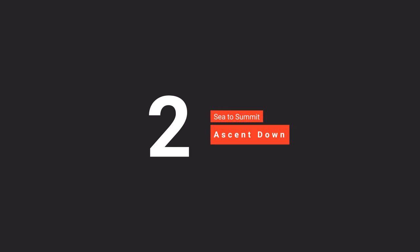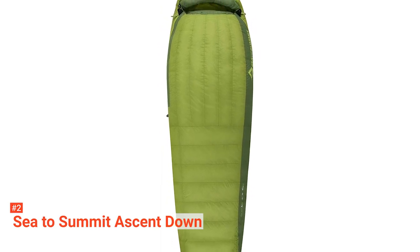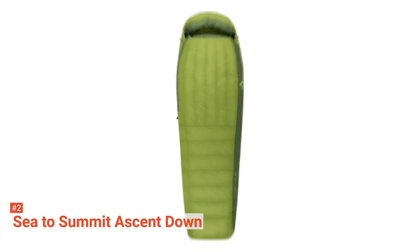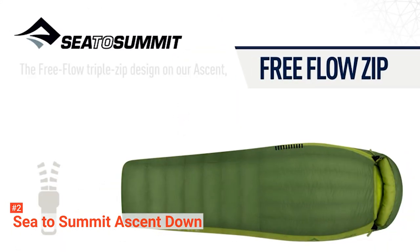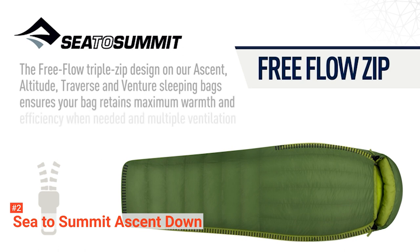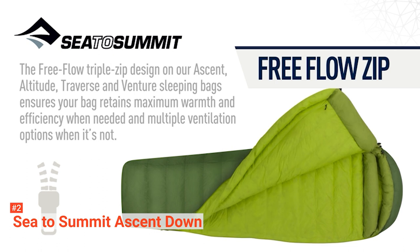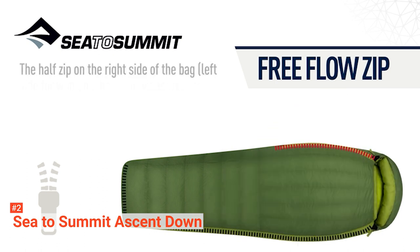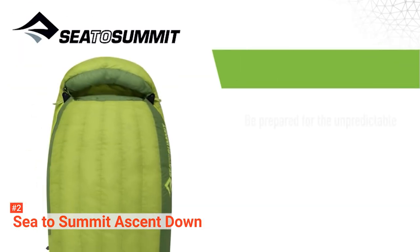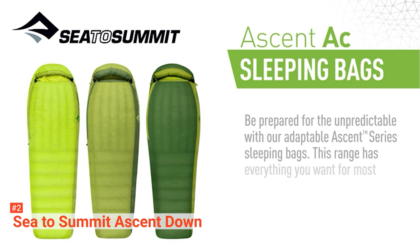The second product on our list is the Sea to Summit Ascent Down. This is a high-quality piece of kit made to cope with multiple environments while still providing the warmth and comfort you would expect from a full down insulated sleeping bag. Rest assured, all the feathers in this bag are humanely sourced before being treated with a permanent nano-level water repellent polymer to vastly increase thermal efficiency in damp climates. Moreover, it features a triple zipper system, giving you full control over ventilation. Along with the shape that allows for additional movement, you can get a good night's sleep no matter where you are.